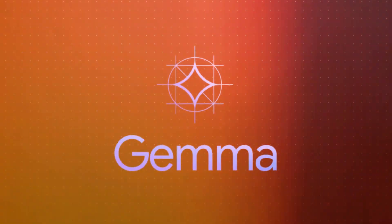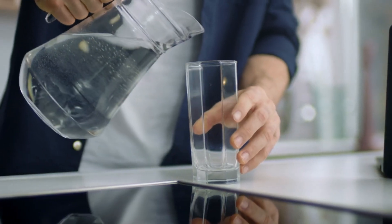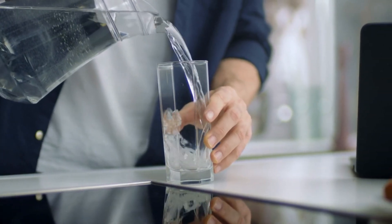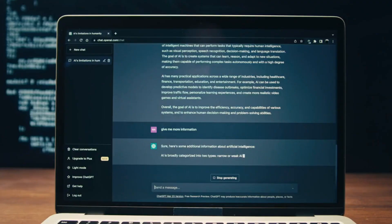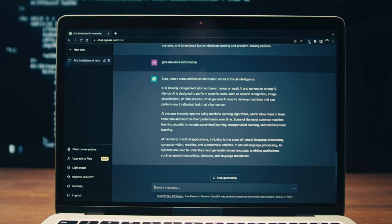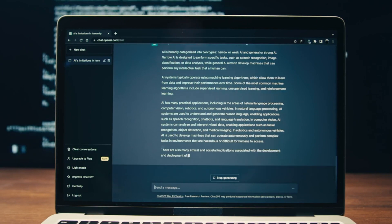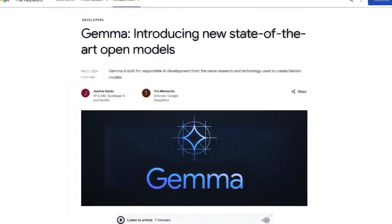GEMMA's ability to adapt and mold itself to various applications is remarkable. Just like water, it is fluid, adaptable, and capable of taking the shape of whatever container it's poured into. Whether it's powering a chatbot, summarizing extensive documents, or enhancing customer service, GEMMA flows seamlessly into the task at hand, powered by its pre-trained and instruction-tuned variants.